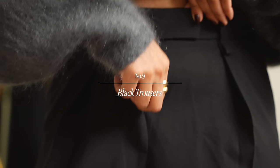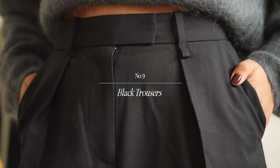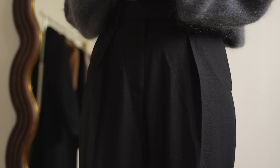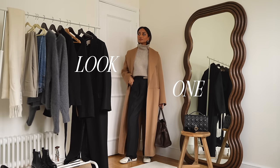Another extremely timeless piece that I can take through all seasons are a pair of black trousers and a tailored pair of black trousers is going to be such a good foundation for your wardrobe especially if you're looking to incorporate more put together and more elevated outfits.